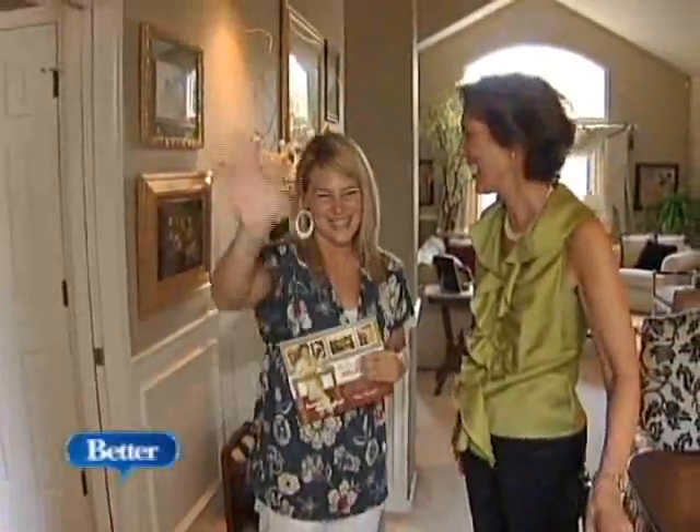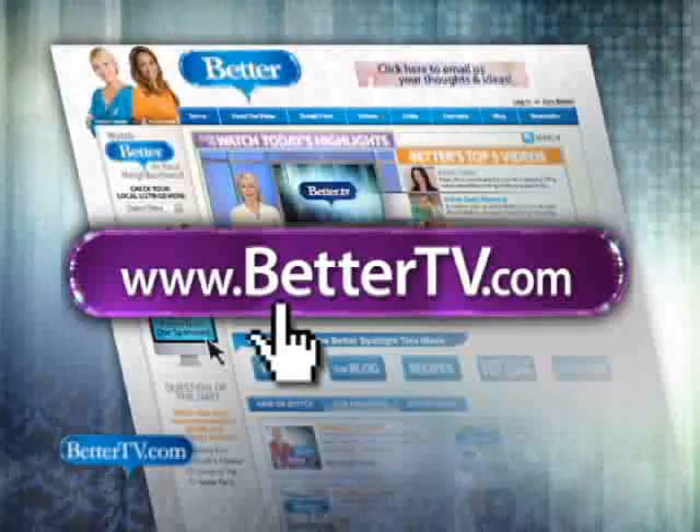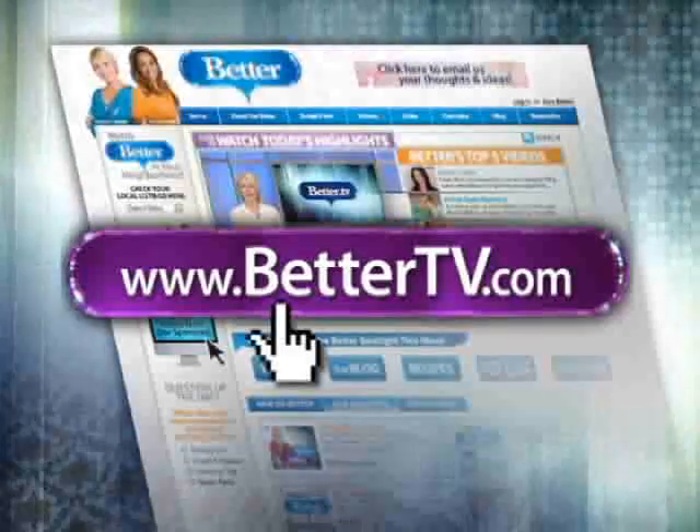Yeah, because I can't do this myself! You can pick up Suzanne's book at any framing shop, Amazon.com, or on her website. For a link, check our website, BetterTV.com.